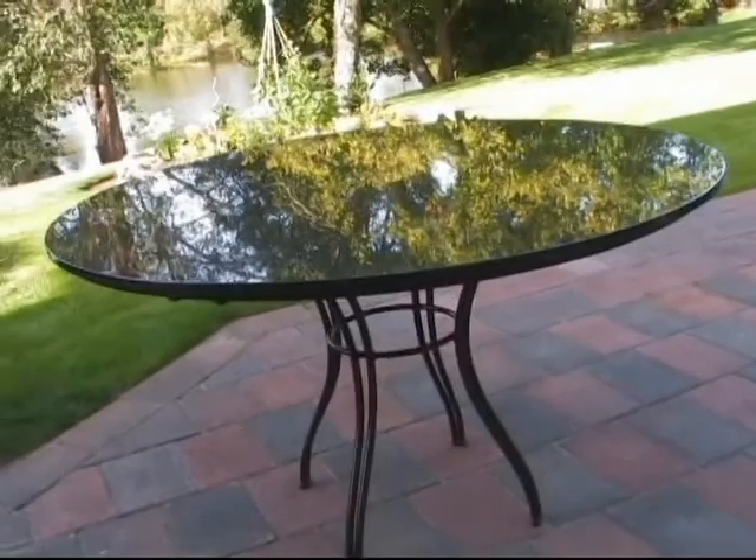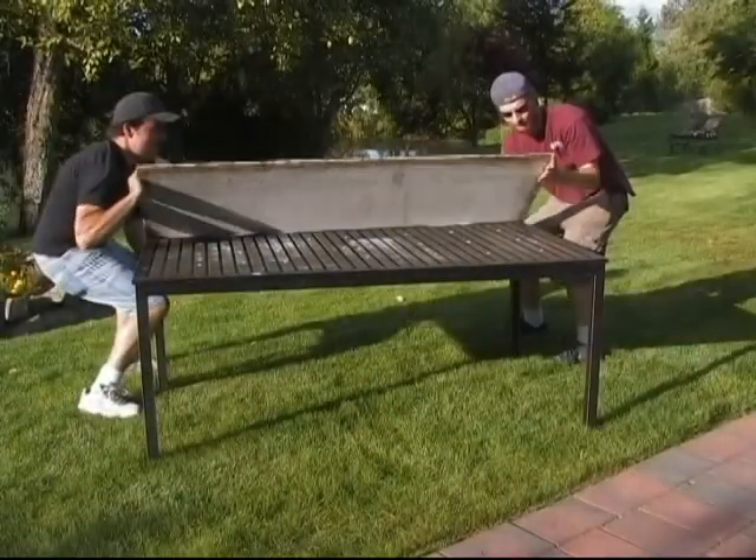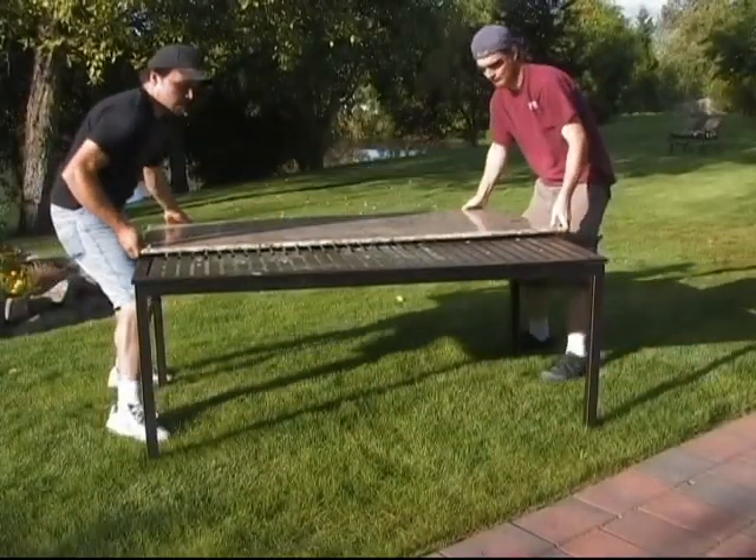The tables are available in standard sizes, or if you have your own legs, you can buy a cut-to-fit size.